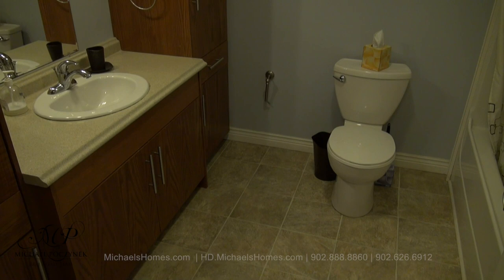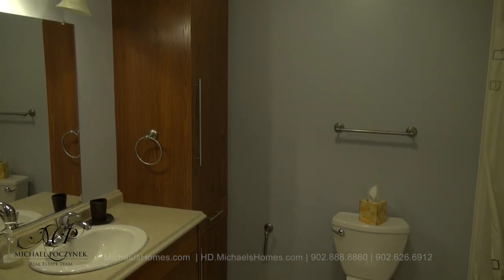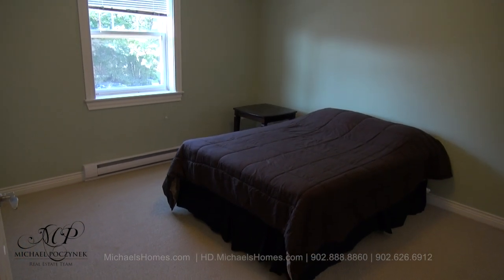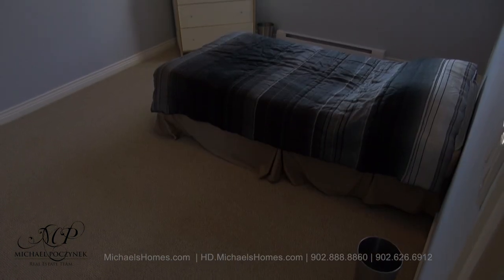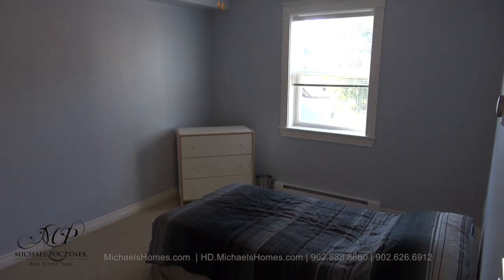To the right of the main entrance, we have this large bathroom with tub and shower. Down the hallway, we have a large master bedroom with a large window and some nice views, and a double closet with mirrored doors. Our second bedroom is also rather large, with a double closet, large window, and some nice views.